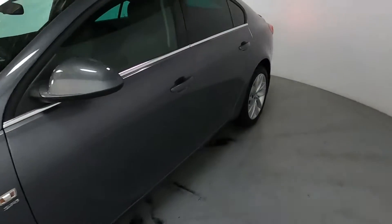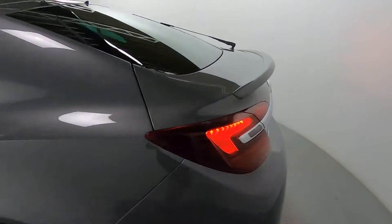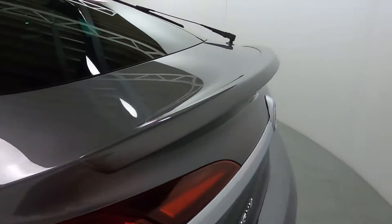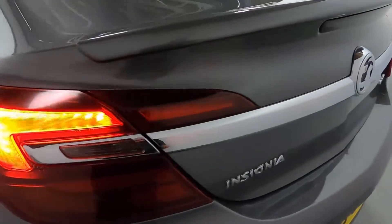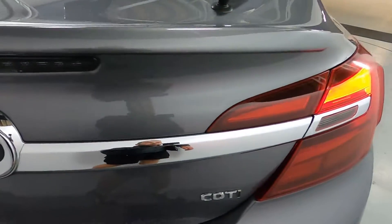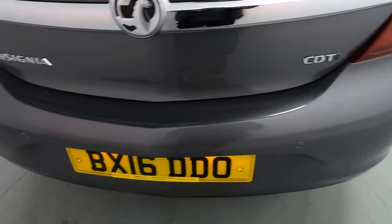Making our way around the side, you'll notice we've got tinted side and rear glass. There's a nice little lip on the boot lid, which gives it a bit more of a sporty look. Then you've got these nice big rear lights with a chrome strip running through the centre with the Vauxhall badge, as well as rear parking sensors.